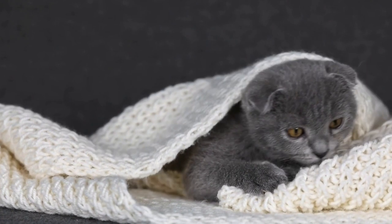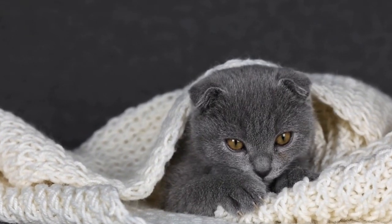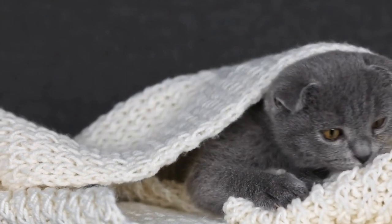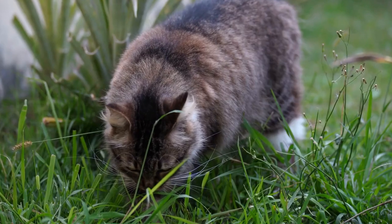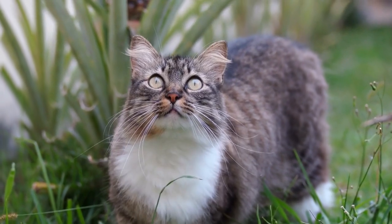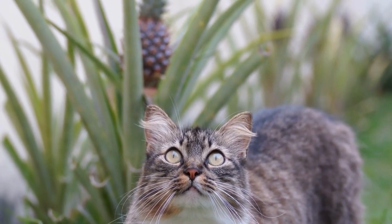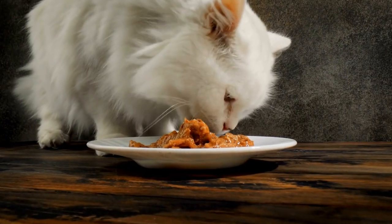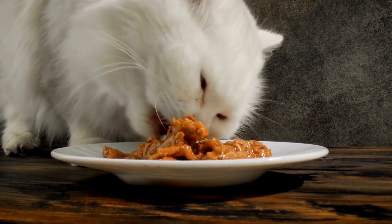If you suspect that your cat may have allergies to certain types of grass or plants in the yard, it's essential to consult your veterinarian for an accurate diagnosis. The vet will likely perform a thorough physical examination and may also conduct allergy tests to confirm the specific allergens your cat is reacting to. These tests may include blood tests, skin tests, or intradermal tests.